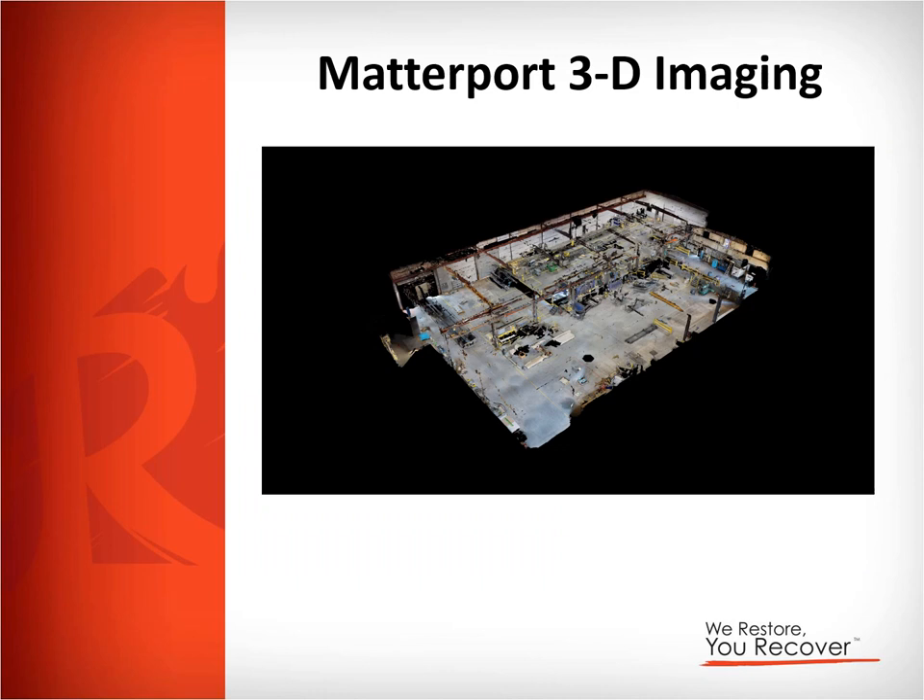The third and final thing I want to discuss today is Matterport 3D imaging. This is a tool we started using about a year ago — we've mainly used it on the residential side for insurance purposes. When someone has a fire, we go in and film their whole house so they can see all their contents and the damage done, giving the adjuster a great tool for putting together an estimate. On the commercial side, we've had the opportunity to use it on a couple of occasions. This first image shows a 3D layout of the building, and the next pictures will show more precise interior images.